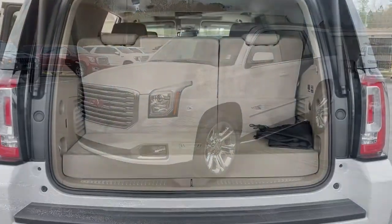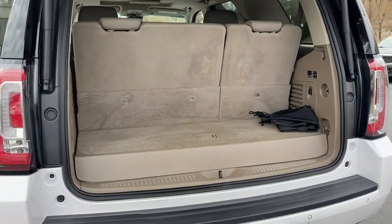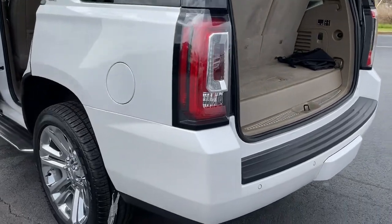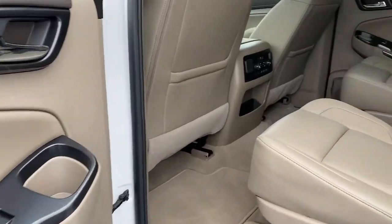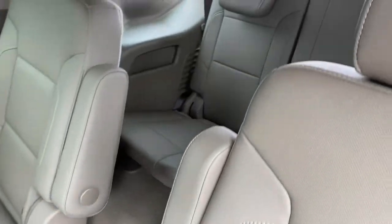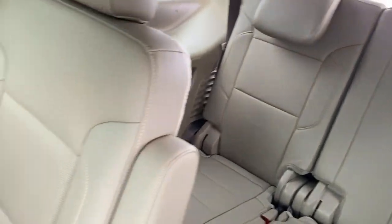These are just some of the great options this vehicle comes with: navigation system, keyless entry, sunroof/moonroof, power liftgate, fog lamps, electronic stability control, third row seat, seat memory, trip computer, and CD player.